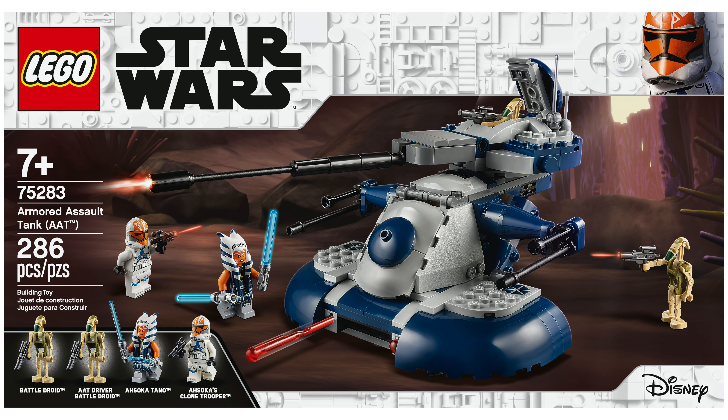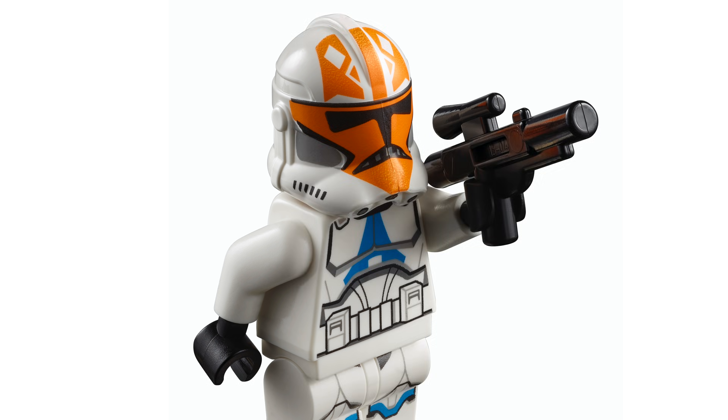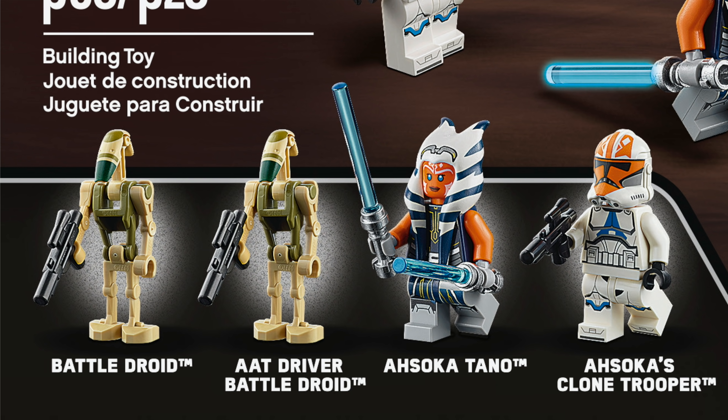Set number 75283 is the Armored Assault Tank, the AAT. It's a $40 set with 286 pieces. You get two minifigs — Ahsoka Tano and Ahsoka's Clone Trooper, which is the 332nd Legion Clone Trooper — plus two Battle Droids. It's weird that they didn't just call it the 332nd Legion Clone Trooper for consistency. Also strange: one Battle Droid is labeled 'AAT driver battle droid' and the other just 'battle droid,' but they appear to be the exact same figure.